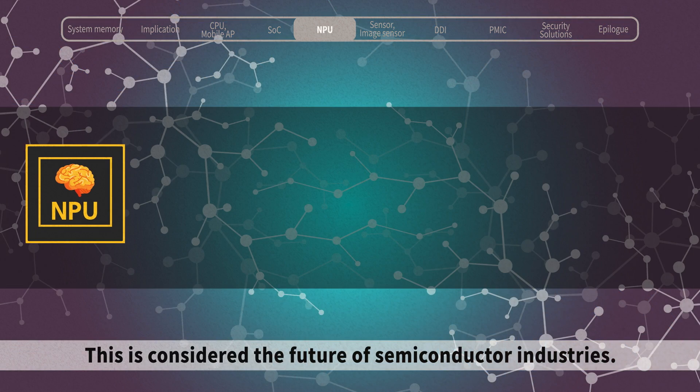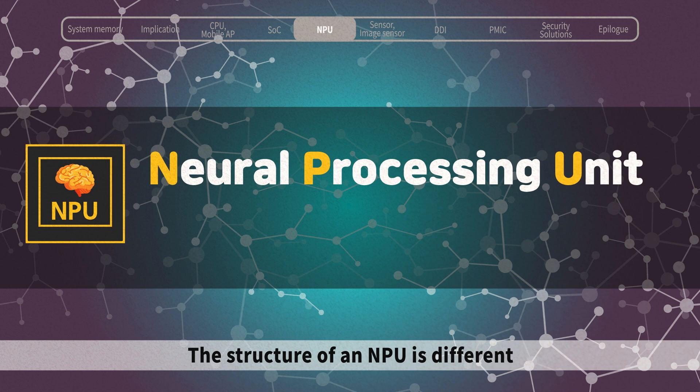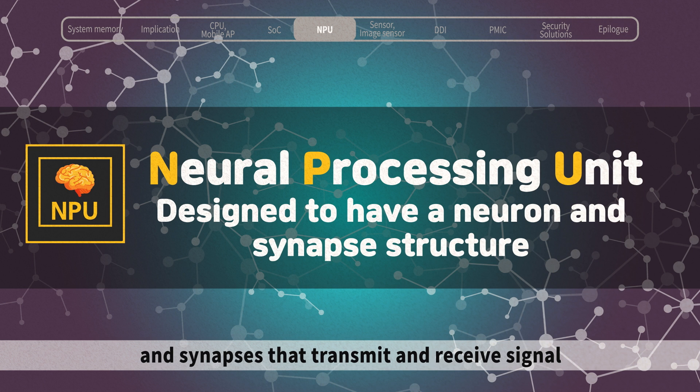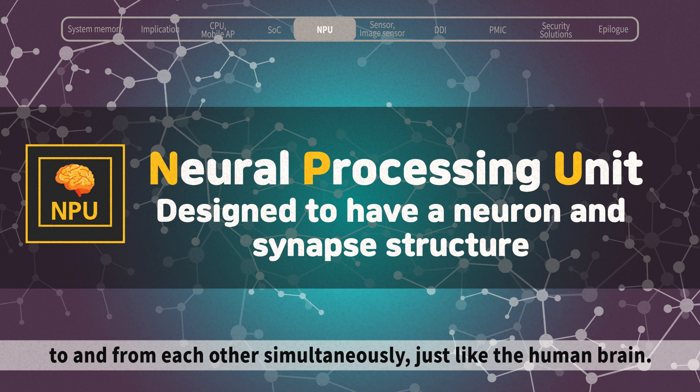This is considered the future of semiconductor industries. The structure of an NPU is different from the original semiconductor structure. Rather, the NPU is made up of countless numbers of nerve cells and synapses that transmit and receive signals to and from each other simultaneously, just like the human brain.